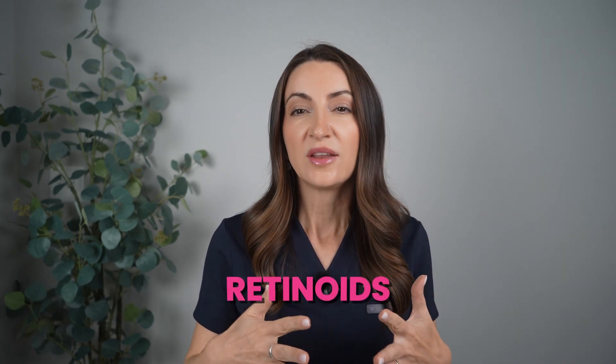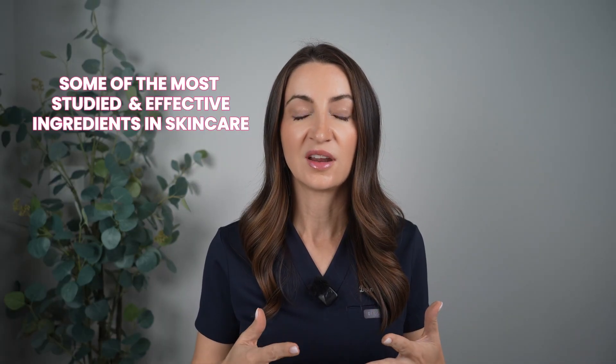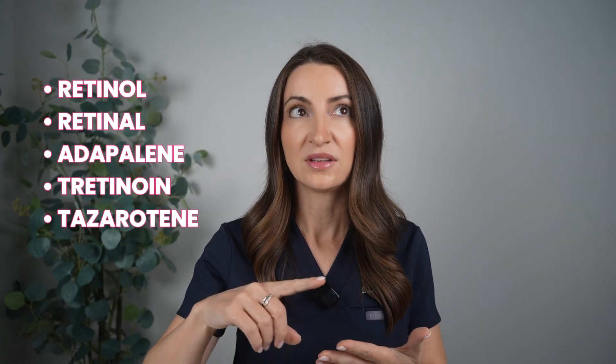Hi everyone, I'm Dr. Alex Dondra Brown. I'm a board-certified dermatologist. Retinoids are some of the most studied and effective ingredients in skincare, but knowing where to start can be very confusing. There's retinol, retinaldehyde, adapalene, tretinoin, tazarotene — and they all have different strengths, names, and different purposes. So in today's video, I want to walk you through the main types of retinoids, what sets them apart, and how do you find the one that makes sense for your skin? Let's get into it.